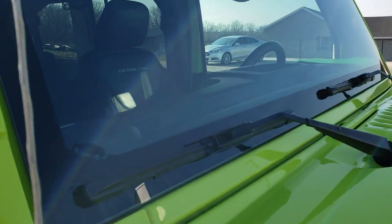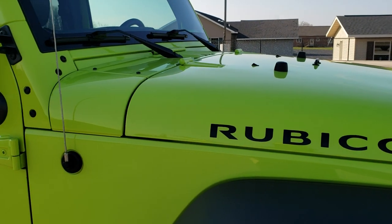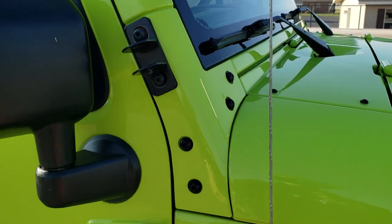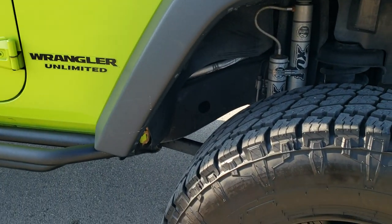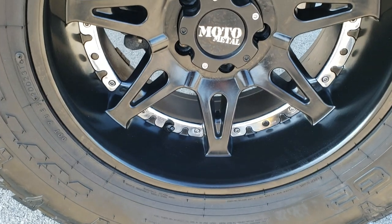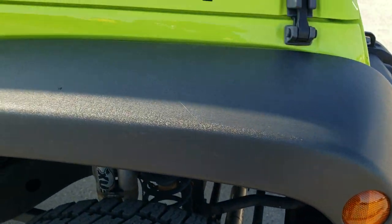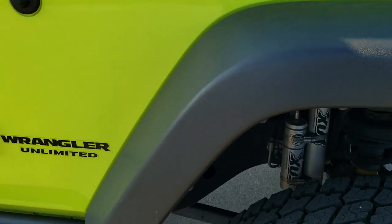It has the original windshield — you can still see the little Wrangler graphic driving up the side there. These bars are for mirrors that you can put on, that we have in the back, for when you take the doors off. Passenger side rim has no scuffs or scrapes on there, and the passenger side front fender is in excellent shape as well.